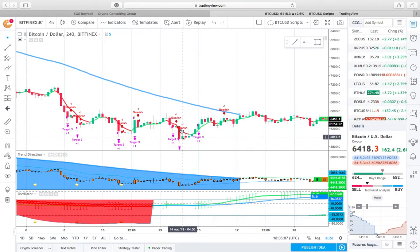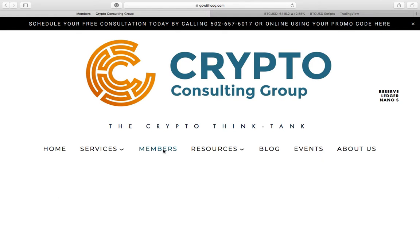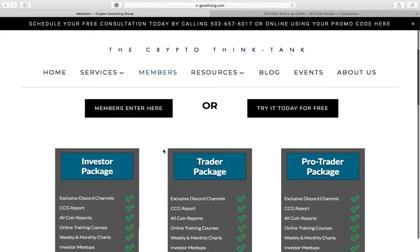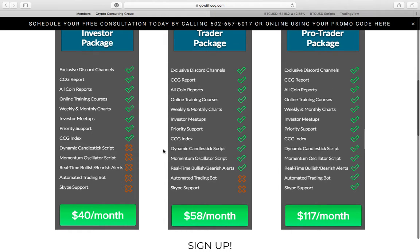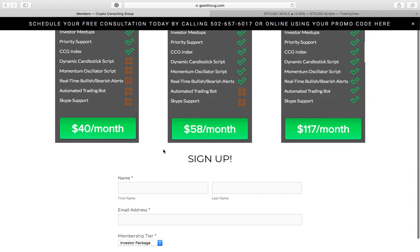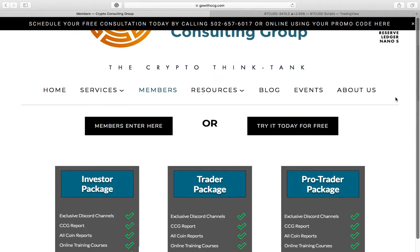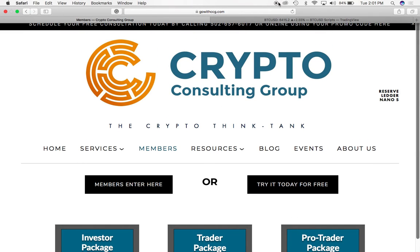It all starts here at Crypto Consulting Group. If you have any questions, let us know — we're on the Discord and we have email contact forms on the site. We'd love to have you. Come to the member page, see what kind of options we have available, fill out the form, and we get started. I hope you join us in the CCG community and have a great day. Until next time.